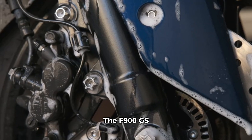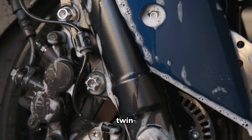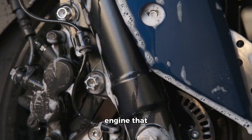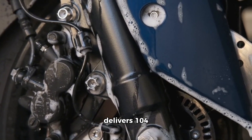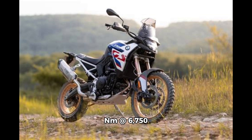The F900GS is powered by an 895cc twin-cylinder engine that delivers 104 BHP at 8,500 revolutions per minute and 93 Nm at 6,750 rpm.